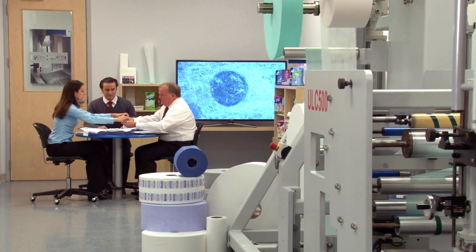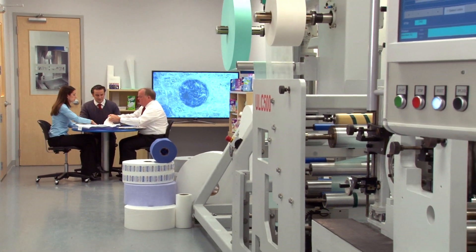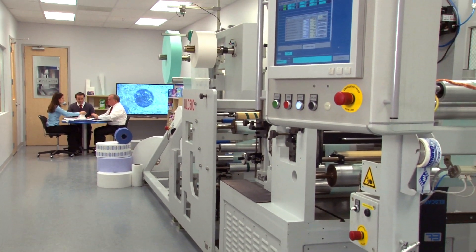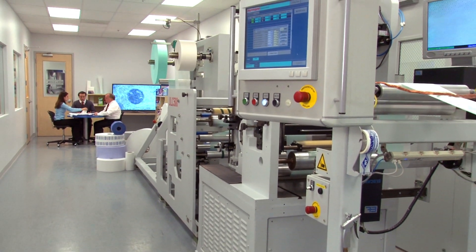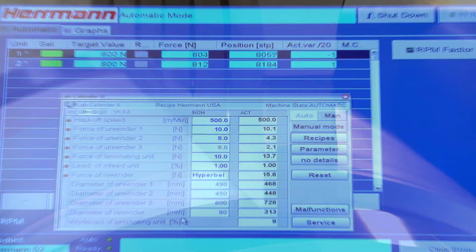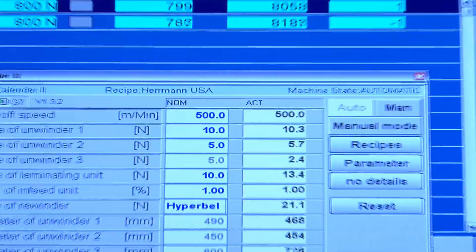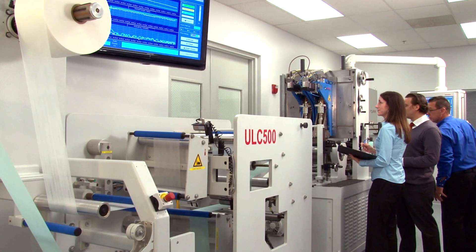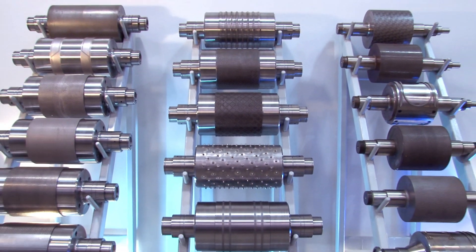We at Herman Ultrasonics encourage our prospective and current customers to conduct feasibility studies by visiting our laboratories, which are equipped with the most advanced testing and measuring equipment. On our high-speed ultrasonic lab calendars, we can run trials at web speeds of up to 500 meters per minute with your production material, using a wide range of existing bond patterns or new custom patterns developed specifically for your application.